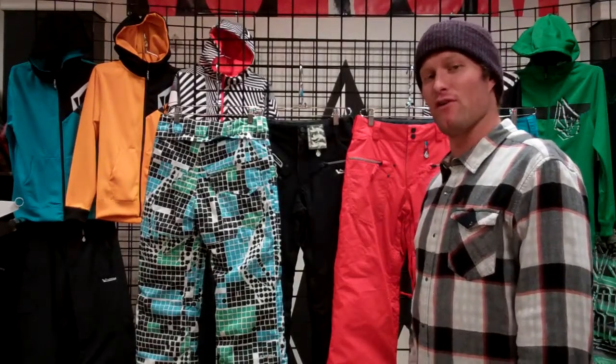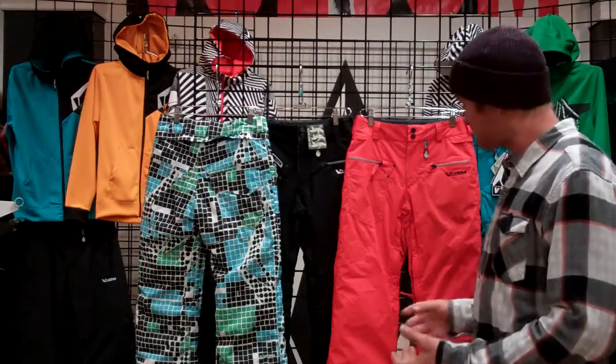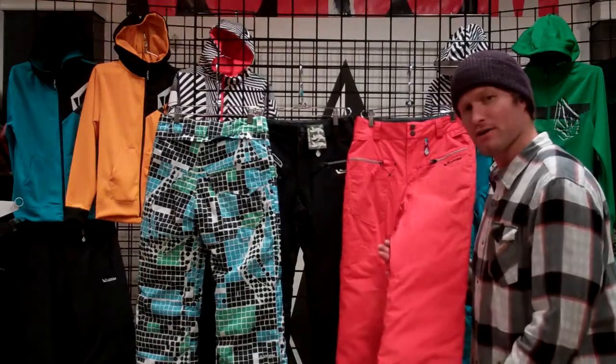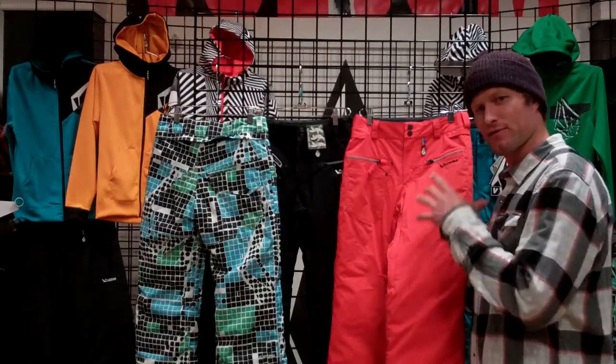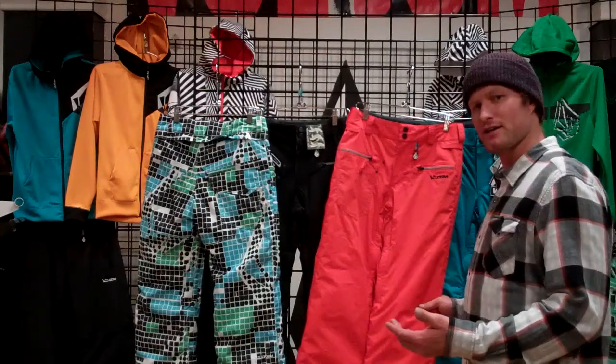How's it going guys? My name is Anders and I work with Volcom. Today I wanted to talk to you a little bit about the Polar Insulated Pant for Youth. Nice warm pant with a great fit. It's our youth modern straight fit, so it's going to have a slightly slimmer fit through the entire body of the leg and some great features, great insulation to match.